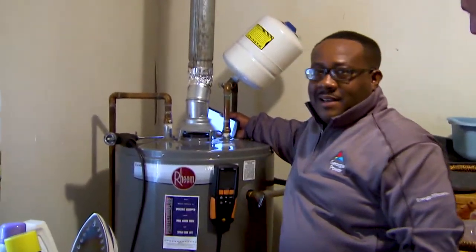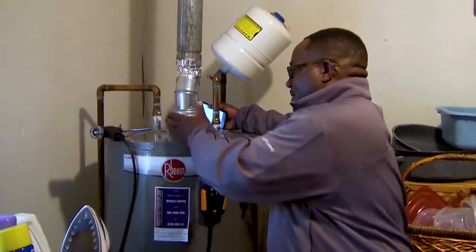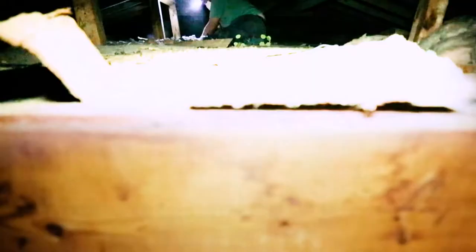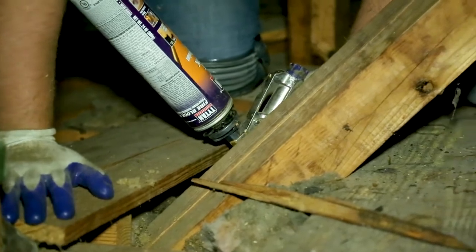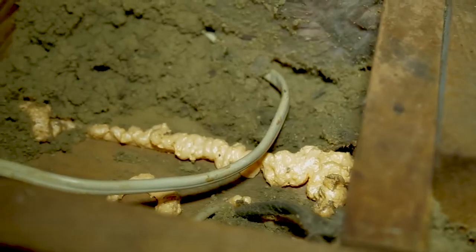Once that assessment is done, we'll do some direct measure installs — everything from installing LED lights, checking the heating and cooling system, doing weather stripping, and even up to adding attic insulation.